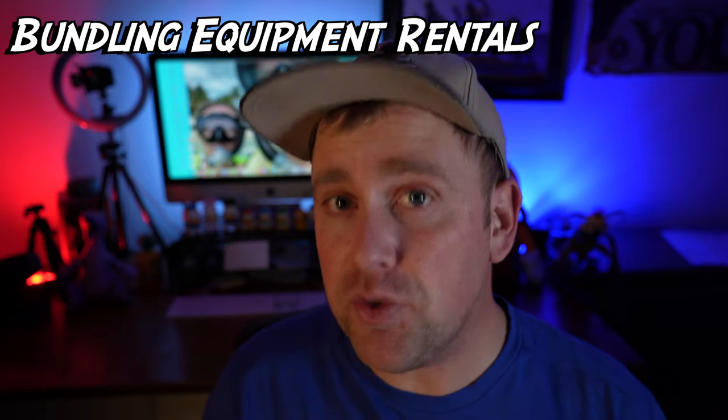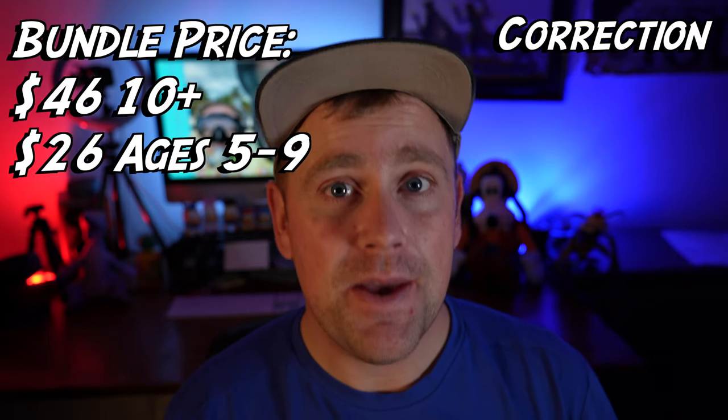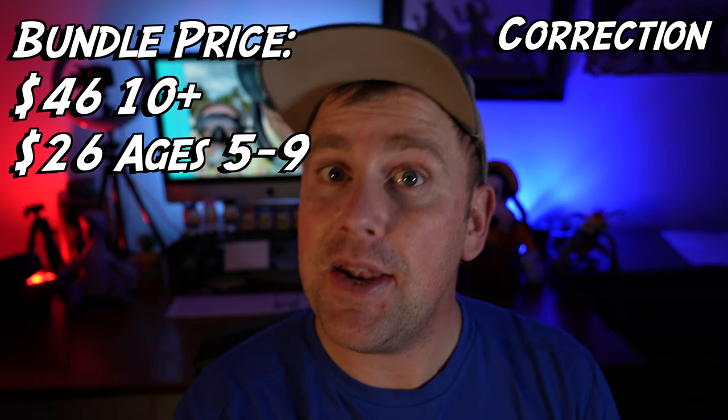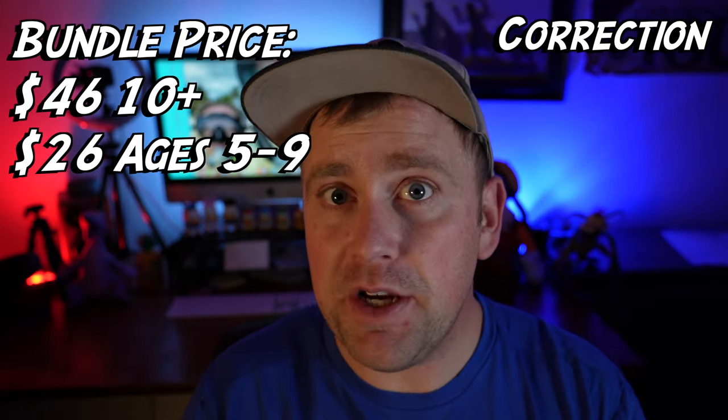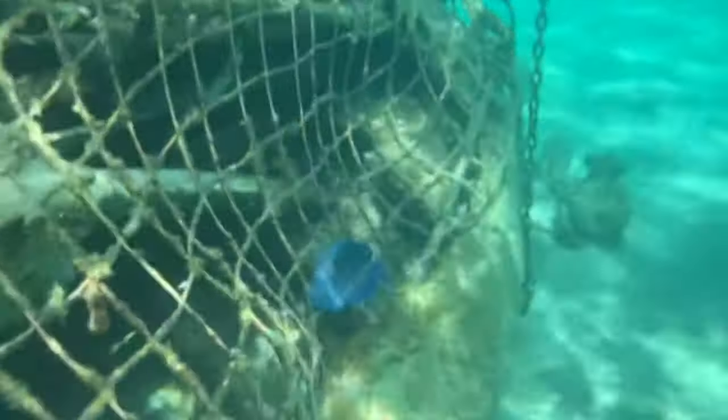The other thing to know about cost is that it can be bundled into a package. You can bundle your snorkeling experience with a bike rental for one hour and an all-day float for about $39 for an adult at time of recording. If you're between 5 and 19 you can get one for about $19. The bundling is where it's at — for four more bucks you get a bike rental and a floatie. That's a great deal.